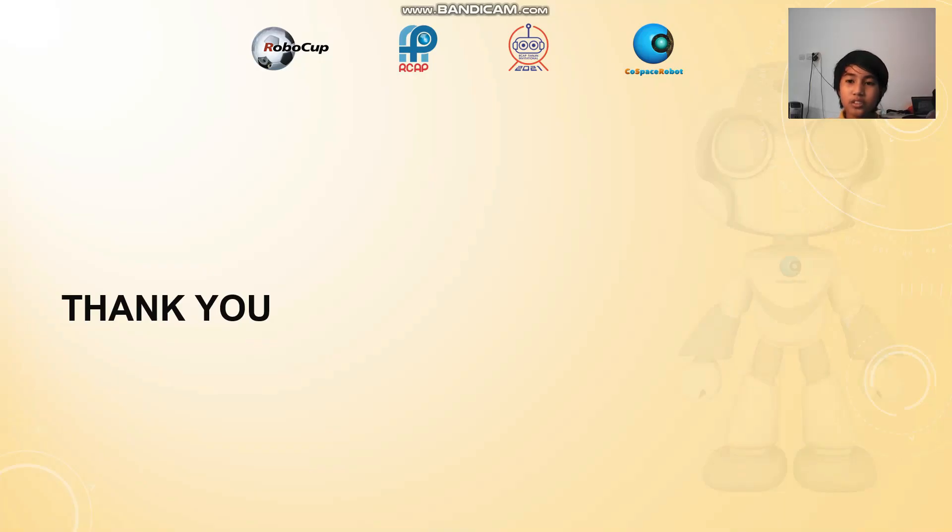Thank you for your attention. Me and my team will see you in the finalist round of the CoSpace Challenge. Bye-bye!